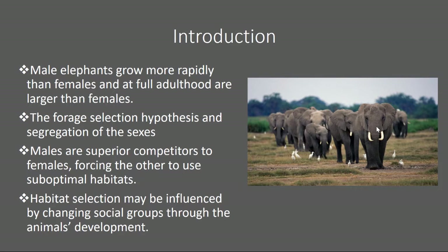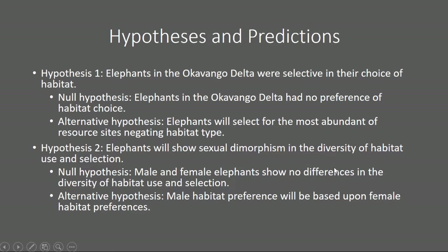There are four hypotheses in this paper. Hypothesis number one: elephants in the Okavango Delta were selective in their choice of habitat. The null is that elephants had no preference of habitat choice. The alternative hypothesis is that elephants will select for the most abundant resource sites, negating habitat type. Hypothesis number two: elephants will show sexual dimorphism in the diversity of habitat use and selection. The null is that male and female elephants will show no differences in habitat use and selection. The alternative is that male habitat preference will be based upon female habitat preferences — though this probably will not be the case.